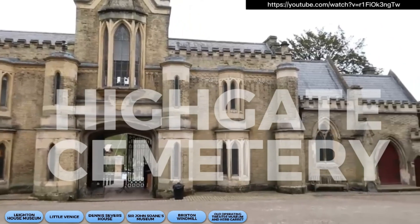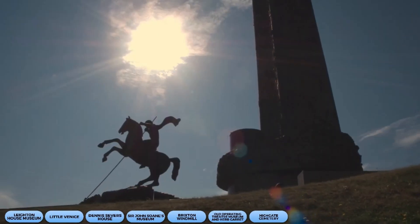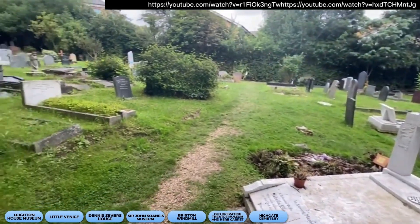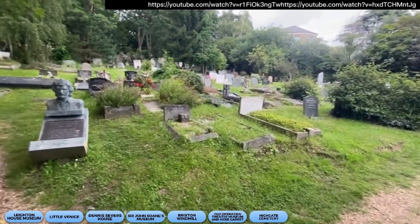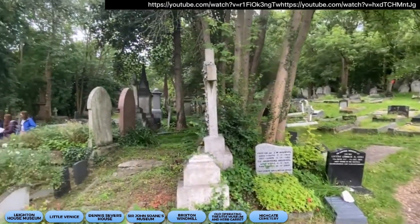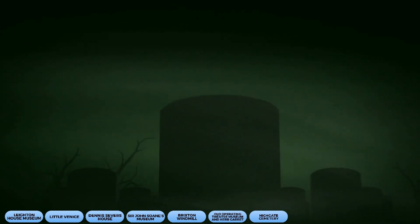Our next hidden gem is Highgate Cemetery, located in North London. It is a peaceful and atmospheric spot that's the final resting place of many famous figures, including Karl Marx and George Eliot. It's like strolling through history and paying respects to the legends who shaped our world. Just be respectful of the surroundings and avoid disturbing any ghosts or spirits.